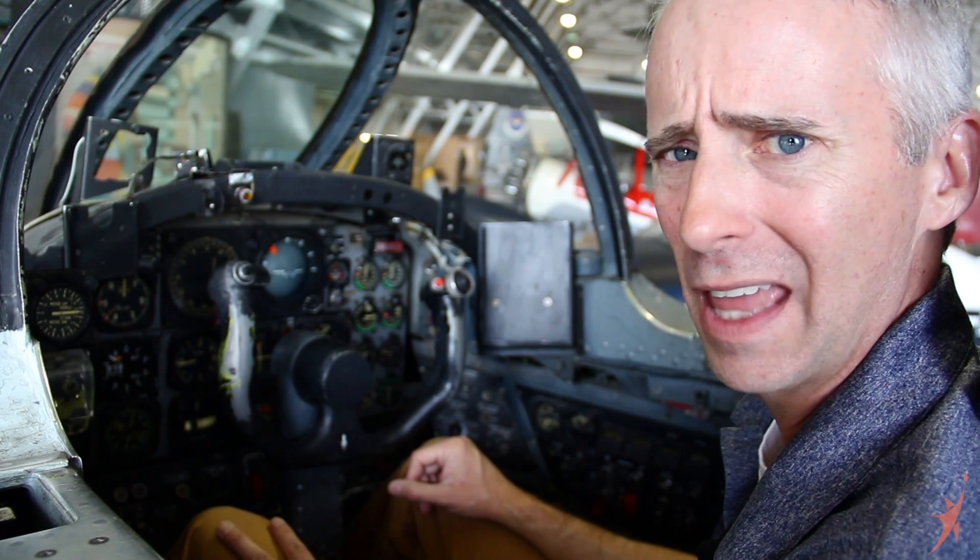And guess what? It's really the same thing that Da Vinci invented 500 years ago. How cool is that? It's pretty cool. I'm out.